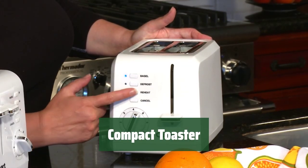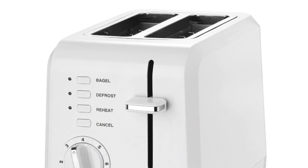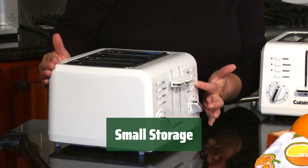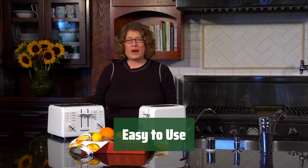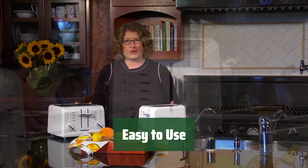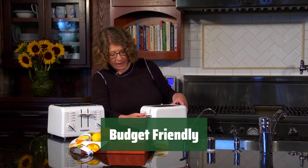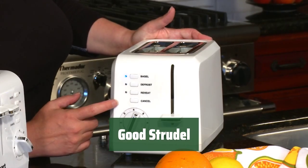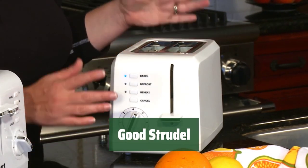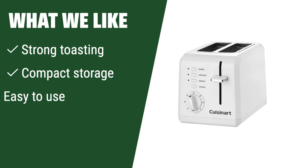Number 4. Enjoy perfectly toasted bread every time with this toaster. It has strong toasting power that ensures your bread is crispy and golden brown. This compact toaster is designed to be small and easy to store when not in use. It has straightforward controls and settings for hassle-free toasting, and is budget-friendly with great value for its high performance. Make delicious strudels and pastries with consistent results. If you need a compact and practical toaster with strong toasting performance that is easy to use, this is the one for you.